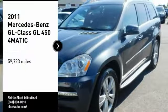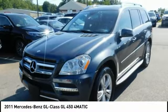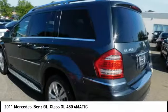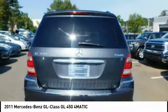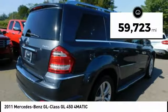You are going to love the 2011 GL Class. This 7 passenger luxury SUV has a great deal of interior space without huge exterior dimensions. The third row seat is roomy enough for all adults. This vehicle has less than 60,000 miles.